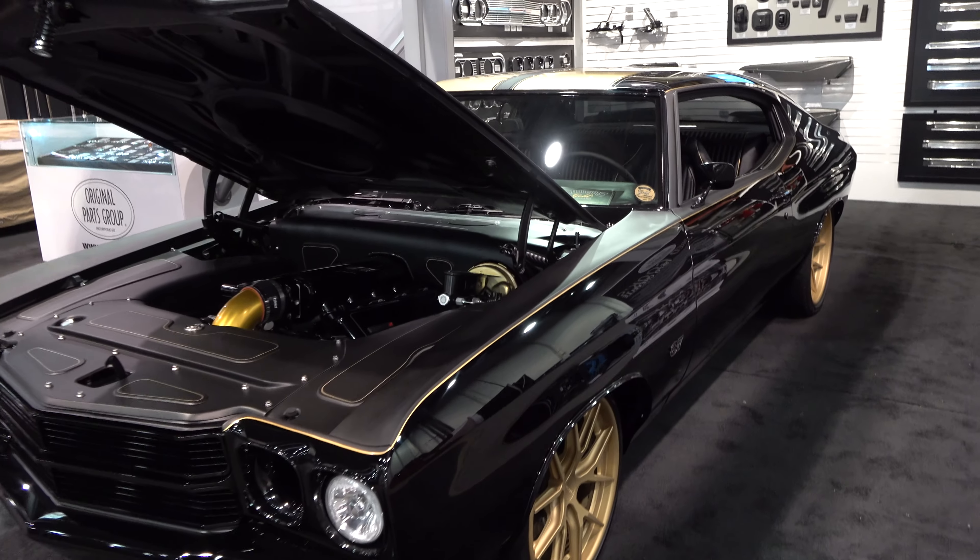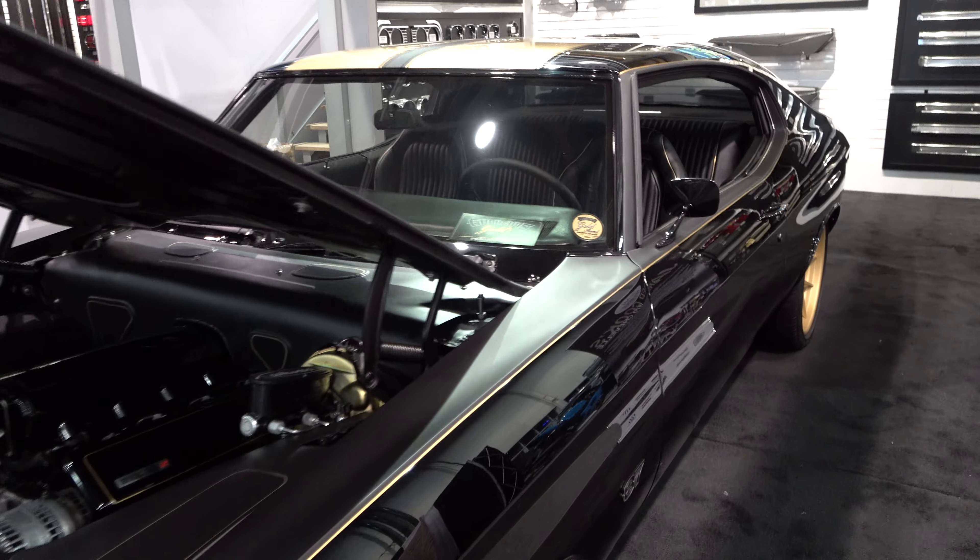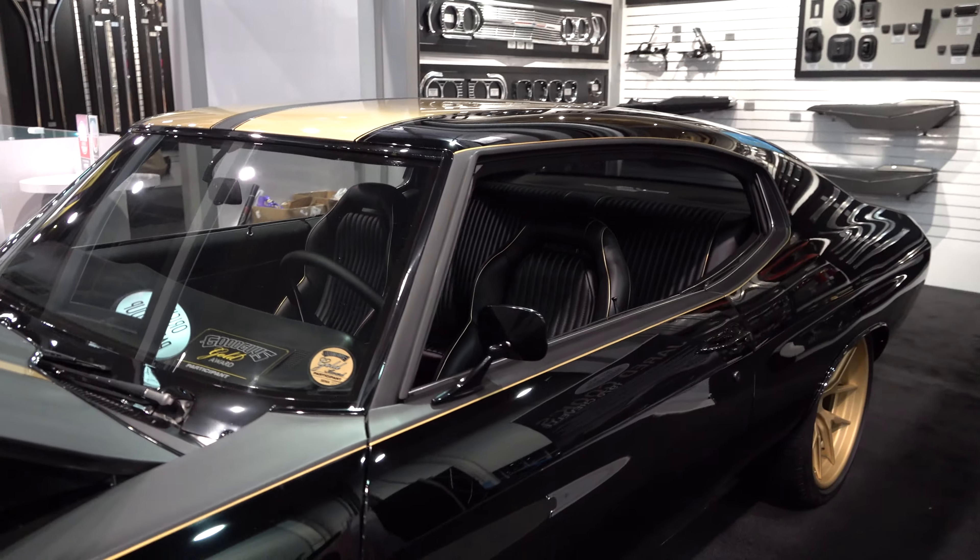Hey y'all, coming to you from international headquarters ScottyDTV. I was at the 2019 SEMA show and I came across a 1970 Chevelle I think y'all are gonna like. Let me get the camera turned around and we'll take a quick look at it. I'm a fan — at first it kind of reminds me of one of the...